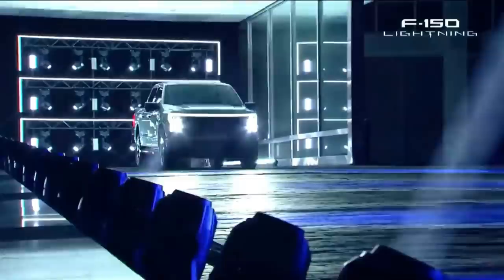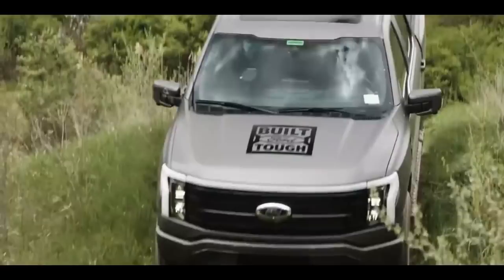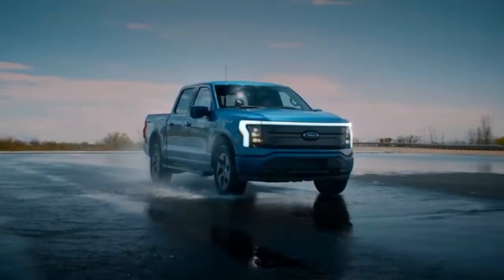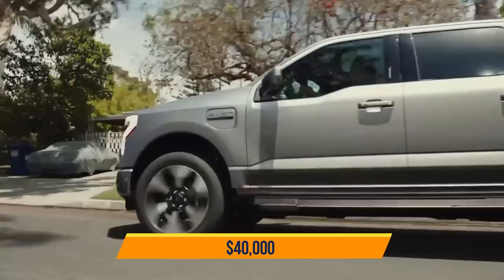With the standard range battery, the electric pickup can tow up to 10,000 pounds. The motors generate 426 horsepower together with either setup, but with the extended range battery the horsepower rating increases to 563. Peak torque is an impressive 775 pound-feet. Ford's all-electric truck will be pretty affordable, with an entry model starting at $40,000 before federal or state incentives.